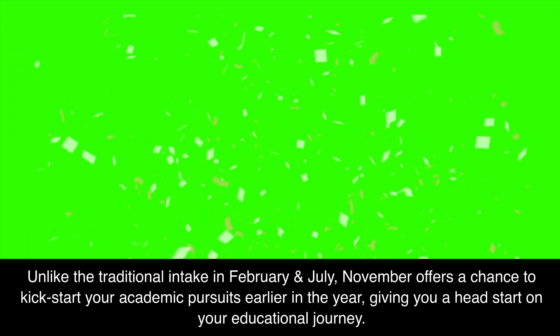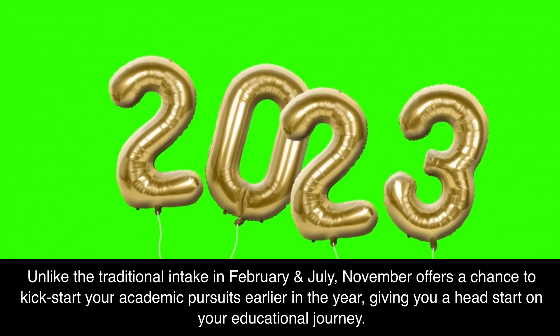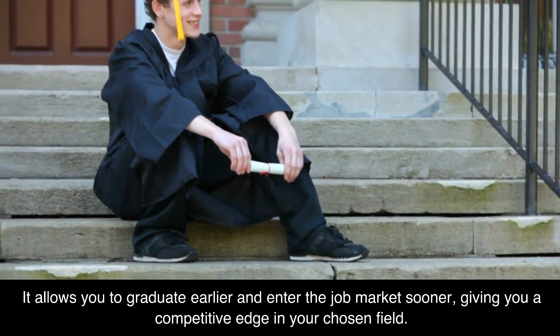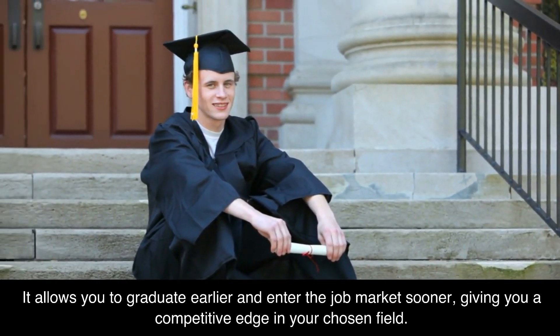Unlike the traditional intakes in February and July, November offers a chance to kickstart your academic pursuits earlier in the year, giving you a head start on your educational journey. It allows you to graduate earlier and enter the job market sooner, giving you a competitive edge in your chosen field.